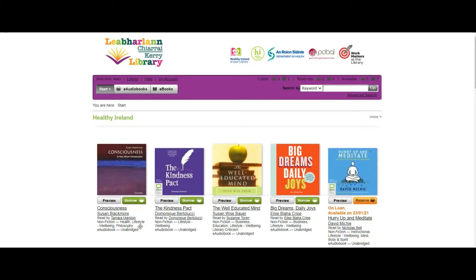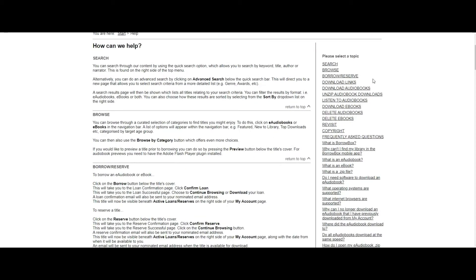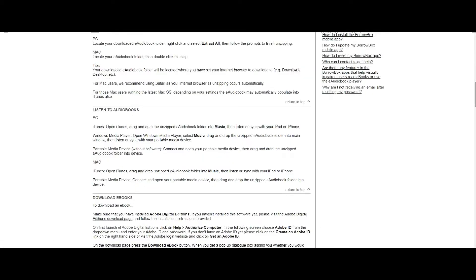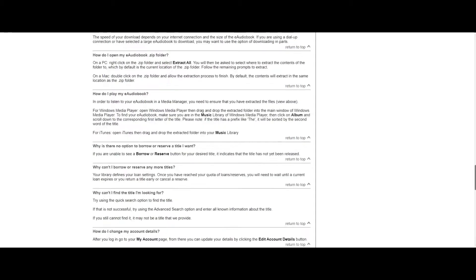Back on the starting page, I'd like to quickly show you the help link, which is quite useful if you run into trouble or difficulties. It covers the most important questions that people have asked in the past. It teaches you how to search, browse, borrow, download audiobooks, download ebooks, and how to unzip an audiobook as we went through. It also covers common questions like what is an audiobook, what internet browsers are supported, and so on. It's a pretty handy page.